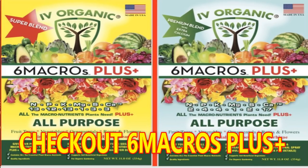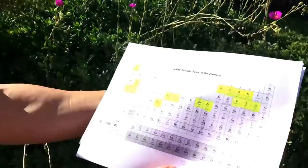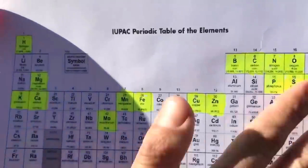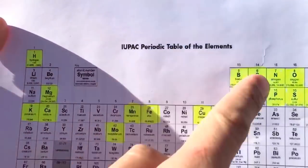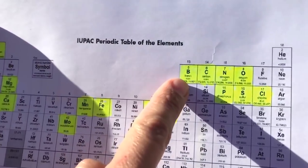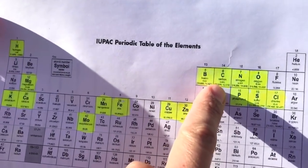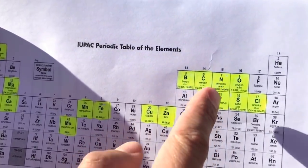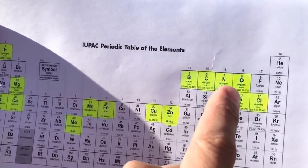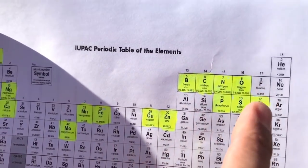Here is a periodic table with 118 elements. You can see from those 16 just how many elements your plants need. We just listed them: hydrogen, which is in the air and water; boron, which is in the soil or needs to be added; carbon, which it gets from the air and also the soil; nitrogen, which is also in the air and can be added to soil; and oxygen from air and water.